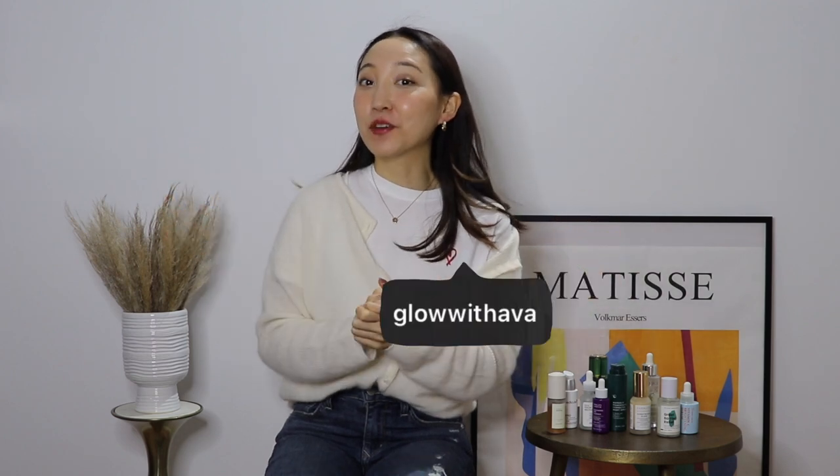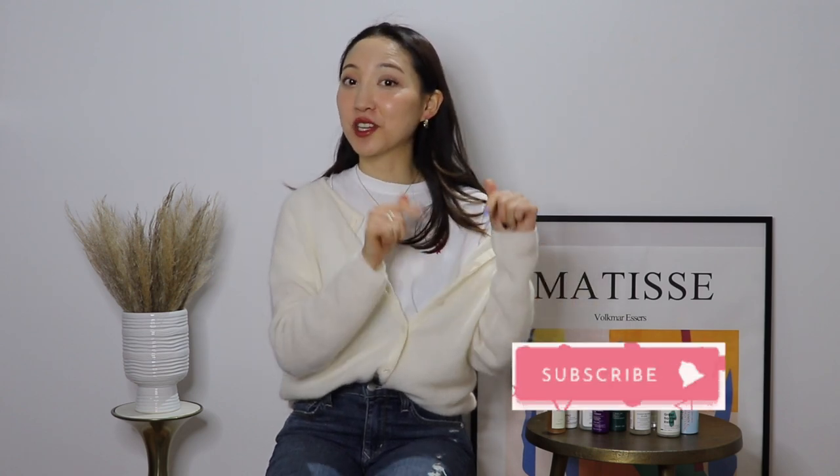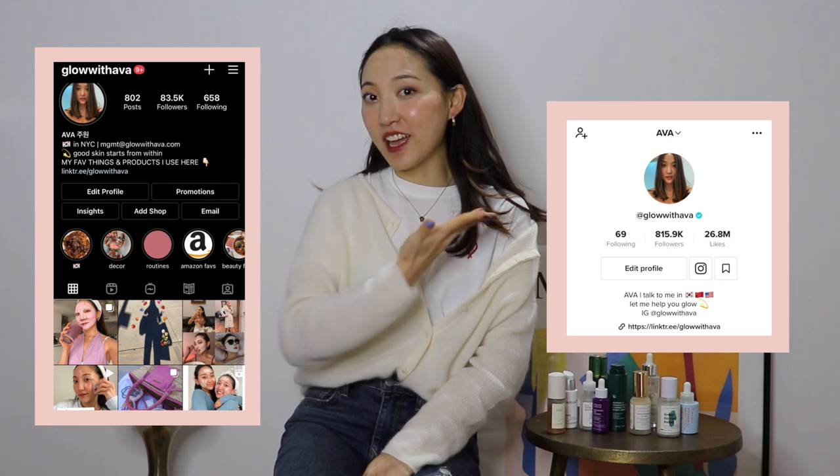Hello everyone, this is Ava from Glow with Ava, and welcome to my channel today. If you are new to this channel, I cover everything you have to know about skincare, beauty, and lifestyle to get your skin and body glowing. Make sure to join the glow gang by subscribing to my channel here, and also follow me on Instagram and TikTok at Glow with Ava.